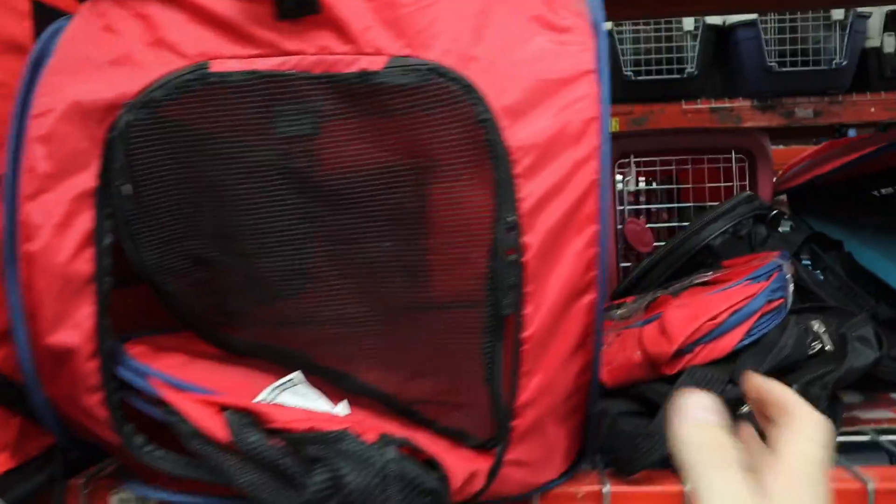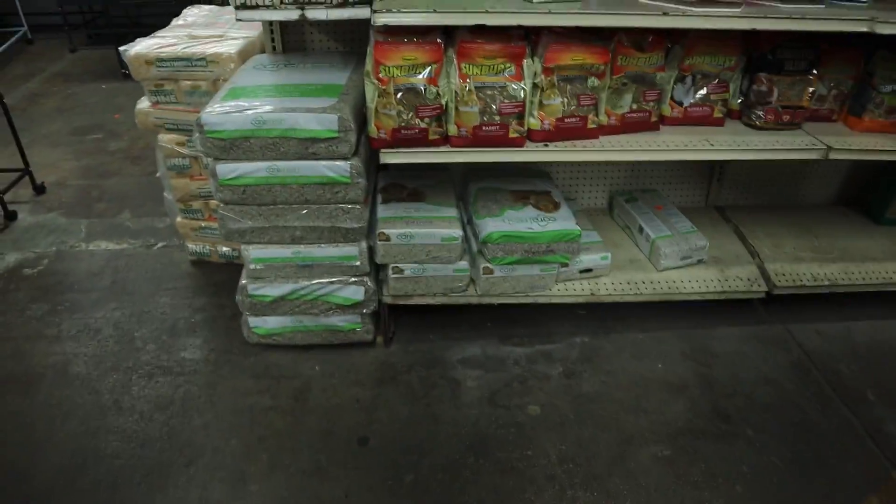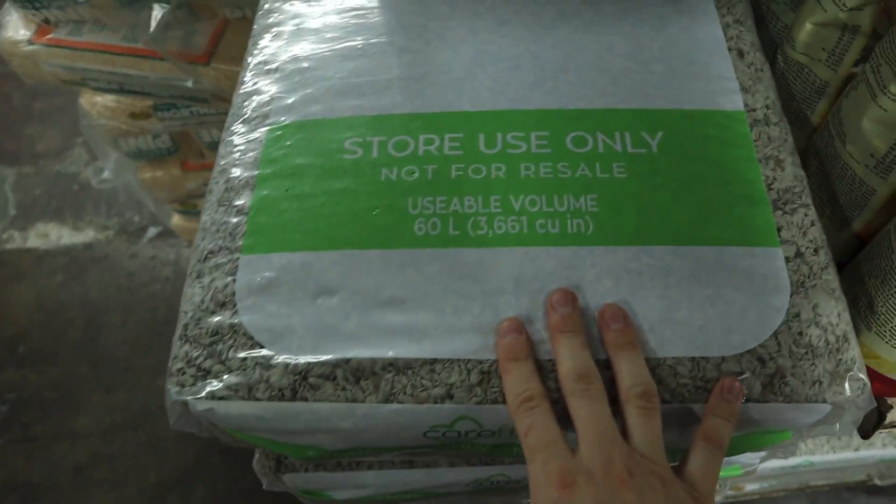Now we are headed over to one of two pet stores to get some new bedding — the Carefresh — and whatever else we might find. I used kiln-dried pine in the beginning, and I've never had problems with pine as long as it's not too dusty, but I think Carefresh is going to be a lot more comfortable and healthier for the guinea pig. Before we grab the Carefresh, take a look at this: for 99 cents you can get one of these big pop-ups, and these big ones are five dollars — I could literally use one for the baby otters when they get bigger.